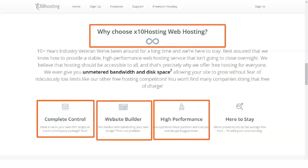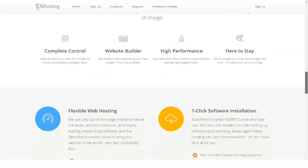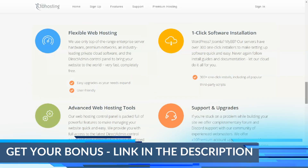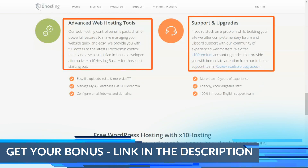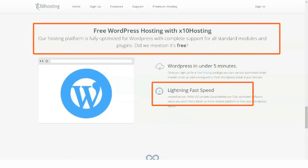X10 hosting has a lot to offer. One of the things that X10 hosting prides itself on is the lack of restrictions — yes, even that includes their domain allocation, hosting, and bandwidth. Not to mention the fact that they give it away for free. It usually ends with X10.mx or X10host.com.